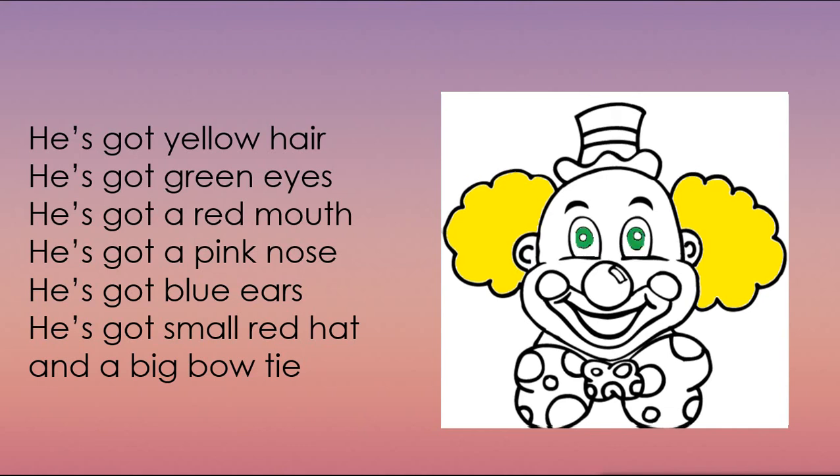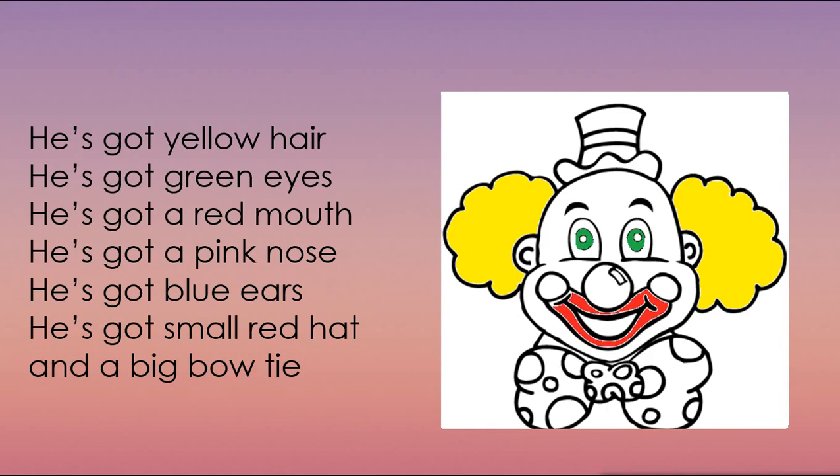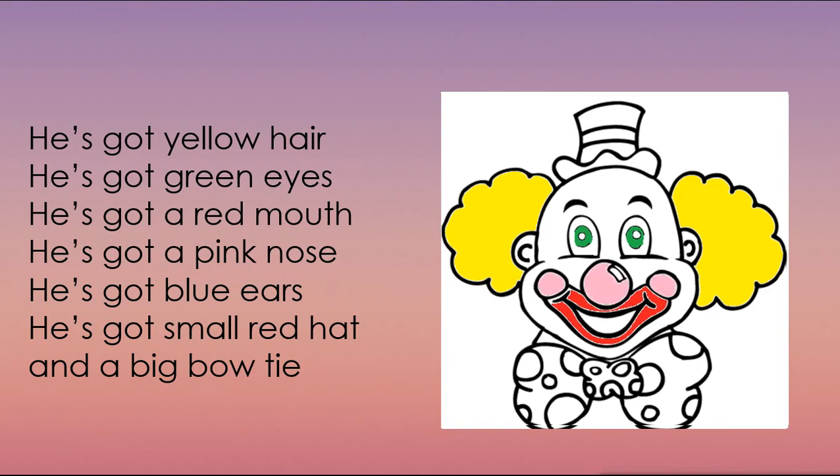He's got a red mouth. Translate, please. Brilliant. У него красный рот. Давайте раскрасим его рот красным цветом. He's got a pink nose. Translate, please. You are right. У него розовый нос. Давайте раскрасим вместе. He's got blue ears. Translate, please. Excellent. У него голубые уши. Let's color.